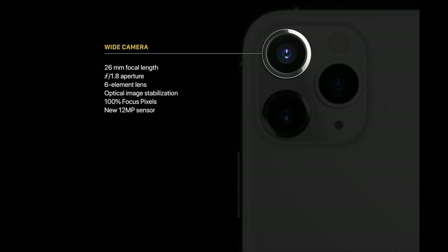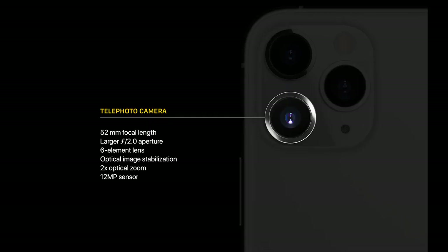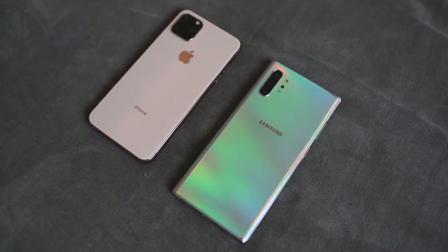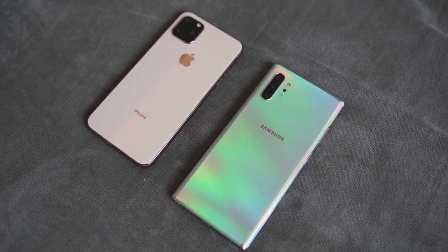There's a wide-angle main camera at 12 megapixels with f/1.8, an ultra-wide with a 120-degree field of view at f/2.4, and a telephoto at f/2.0, also 12 megapixels. The Galaxy Note 10 Plus has a triple camera setup with two 12-megapixel cameras and one 16-megapixel ultra-wide at 120 degrees. I think it takes lovely photos.